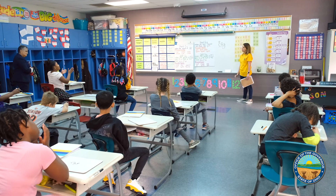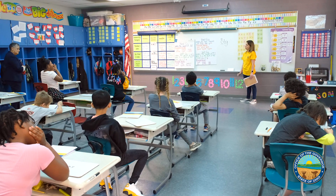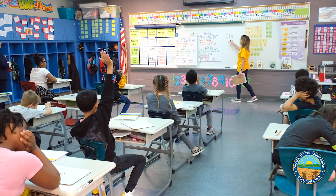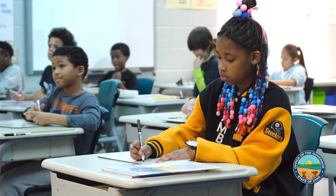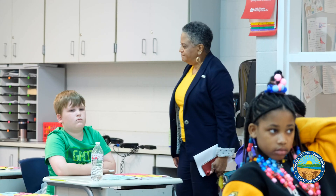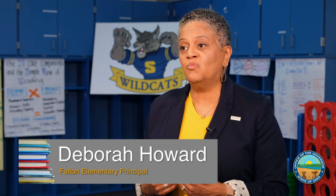When my students first took the district diagnostic assessment, we had 61% of my third graders below or well below grade level. Now we have 63% of students at or above grade level. It was not about poverty. It was not about students' home life. It was about what we can do — what is in our control in this building, what practices we can put in place to make sure that our kids are literate and that they can read.